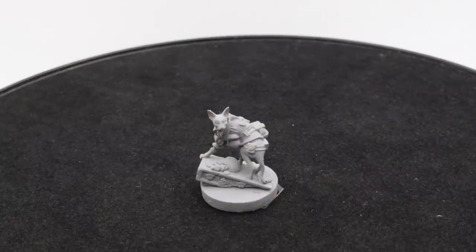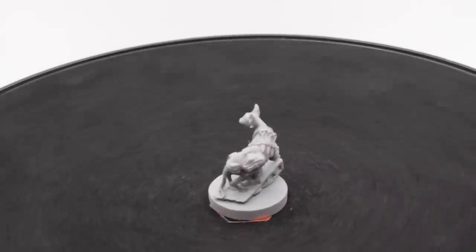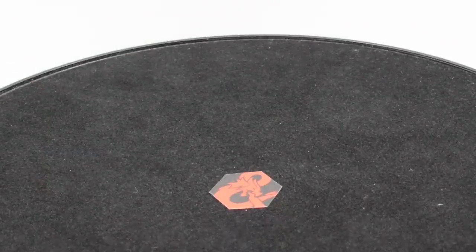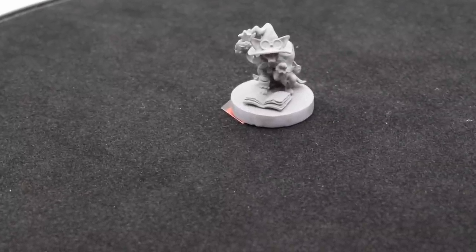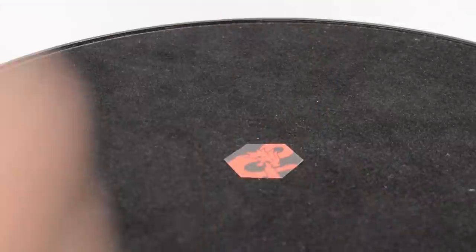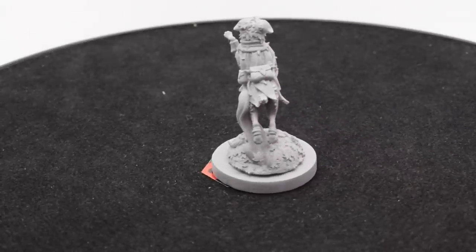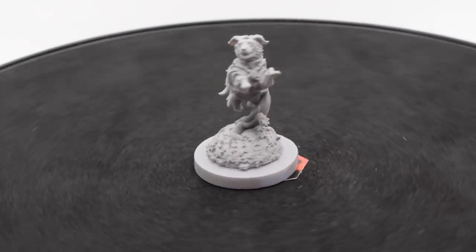Here we have maybe a hairless or short-haired cat — you've got the daggers on the back. This might be the rogue we saw in the stat blocks. Here's another cat, and look at that wizard hat, the staff on the back, the spell book. Now we have a dog — looks like it has some sort of plant druid connection, with leafy-style armor and a grasping vine situation holding it up in the air.